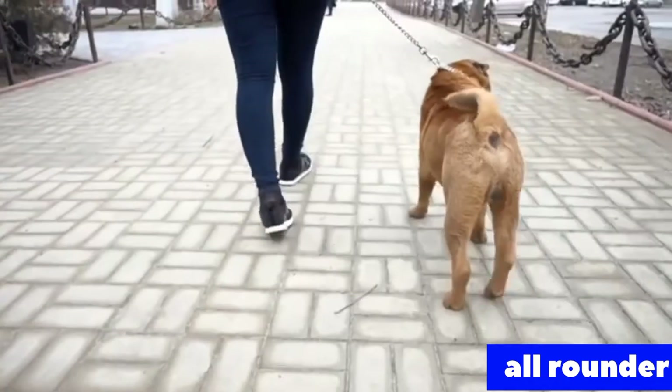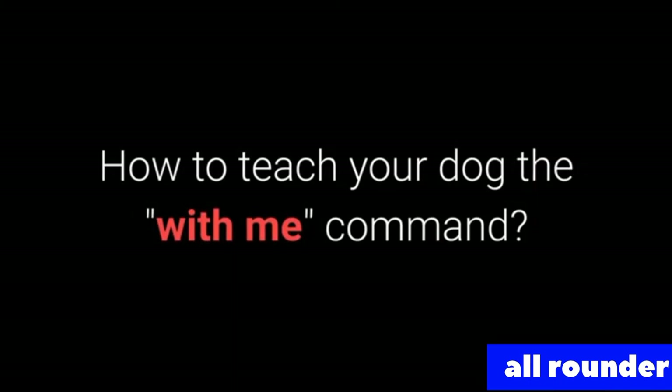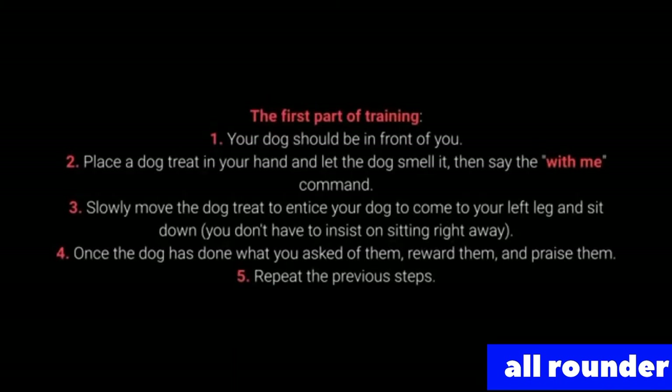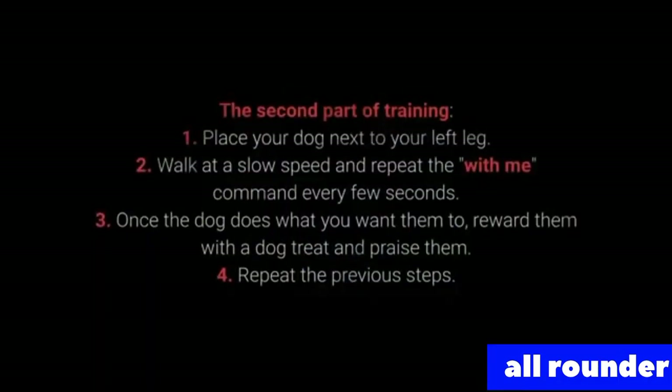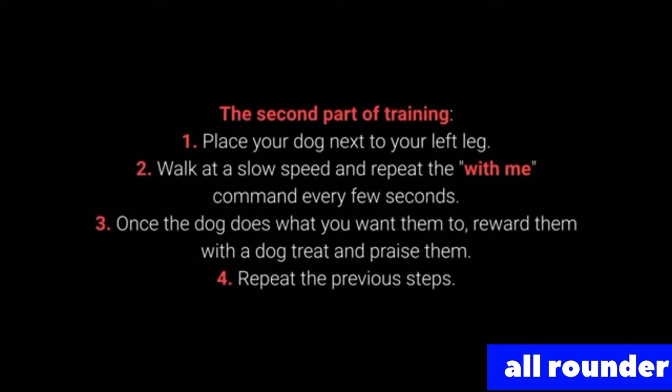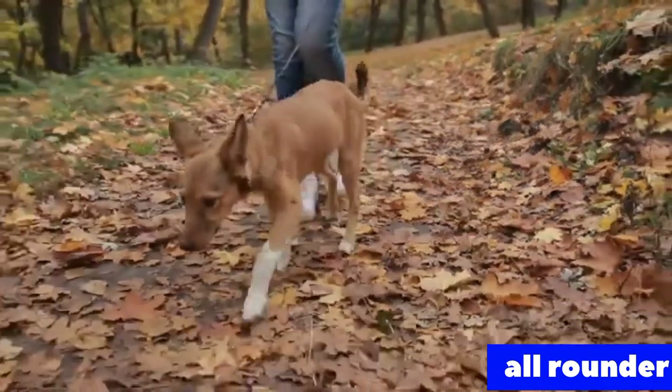Number 7: With me. The with me command is useful during walks — your dog should come to you and sit down next to your left leg. First part of training: 1. Your dog should be in front of you. 2. Place a dog treat in your hand, let the dog smell it, then say the with me command. 3. Slowly move the treat to entice your dog to come to your left leg and sit down. 4. Once the dog has done what you ask, reward and praise them. 5. Repeat. For the advanced part: 1. Place your dog next to your left leg. 2. Walk at a slow speed and repeat the with me command every few seconds. 3. Once the dog does what you want, reward with a treat and praise. 4. Repeat. The with me command is one of the most essential for dog walking — teach it before going out on a walk.